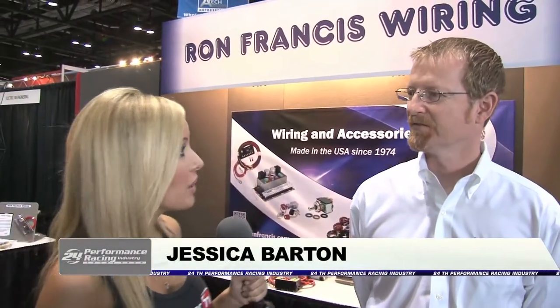Jessica Barton for Power TV here at PRI. I'm over at the Ron Francis Wiring booth, joined by Scott Bowers. Scott, let's talk a little bit about your company.